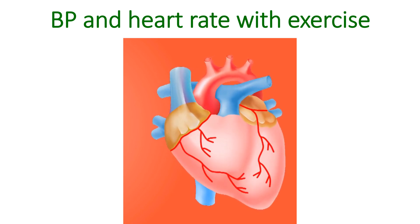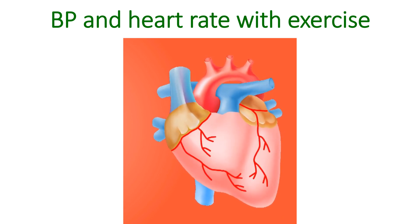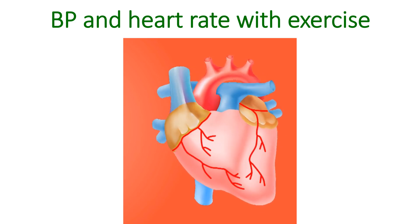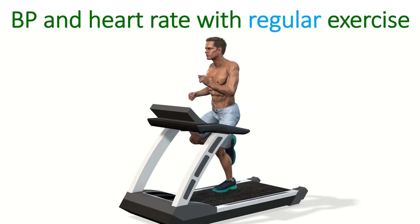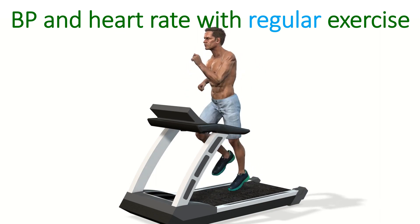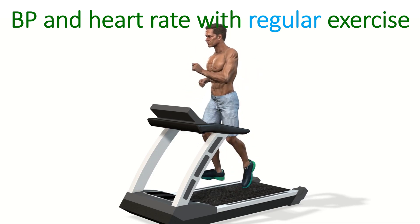Stroke volume is the amount of blood pumped out by each heartbeat. Pulse pressure is increased because of the increased stroke volume and enlargement of peripheral blood vessels during exercise. Now, what happens to your usual blood pressure and heart rate with regular exercise? Even though the heart rate and blood pressure rise during exercise, in the long run it brings down both.